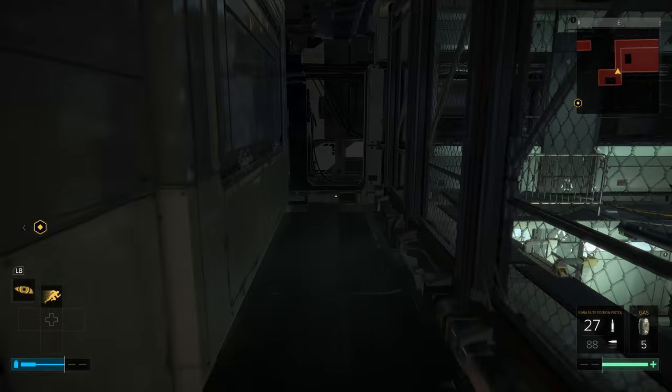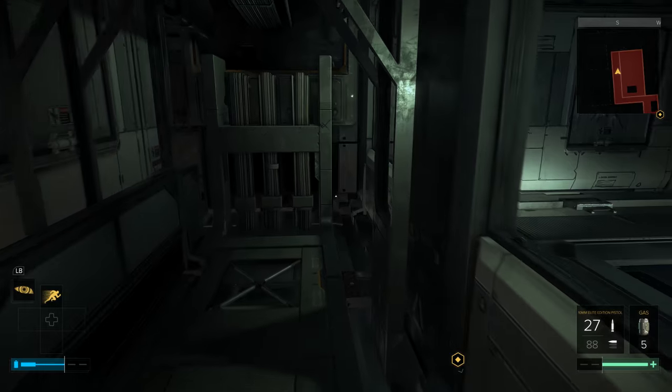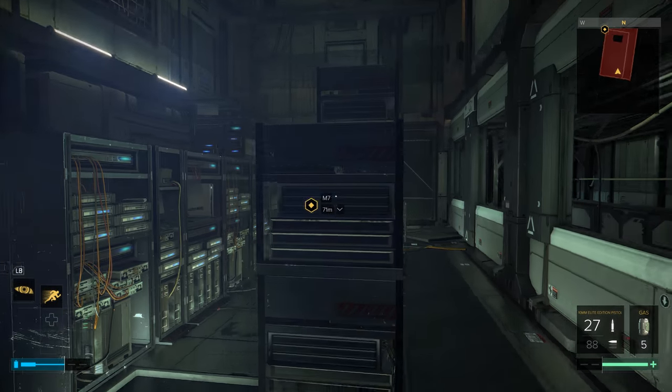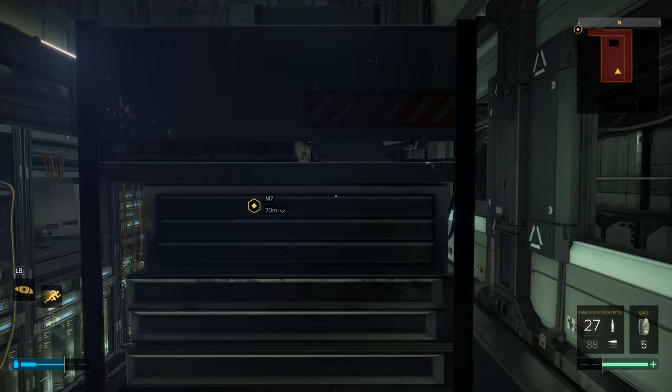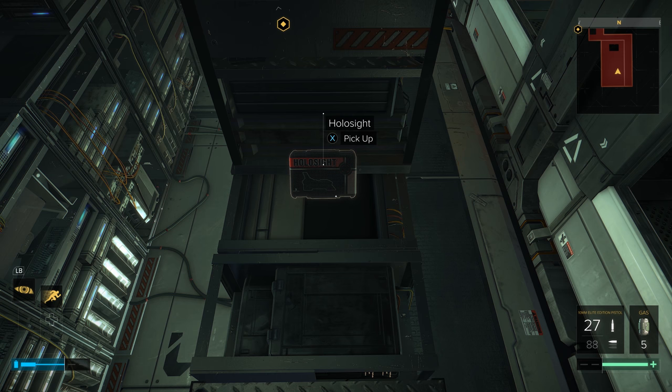Now that the electricity is off, head back through here, hang a right, go all the way to the other end, and then jump into this server area. You are now on Riddit Station level 3. Jump up on top of these servers and you're going to find your holosight right here.